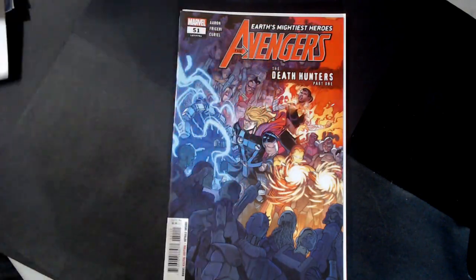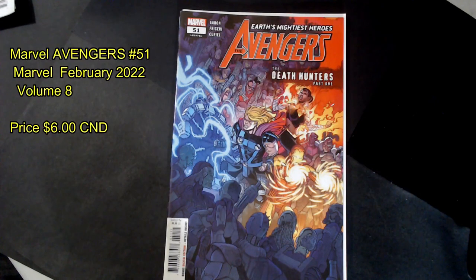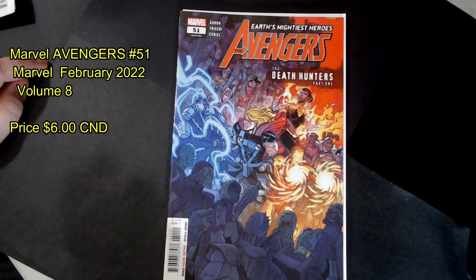We got Avengers 51 — The Death of the Huntress Part 1. Another $3.99 book. All in all, just based on cover price, we got our money back right there.